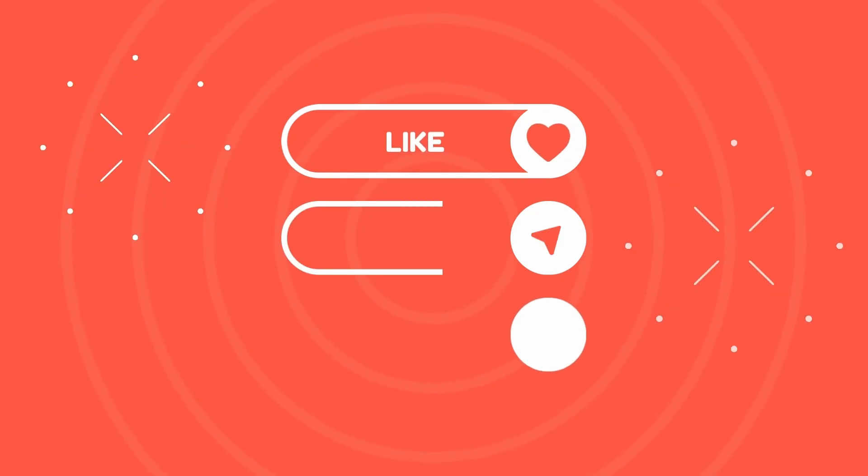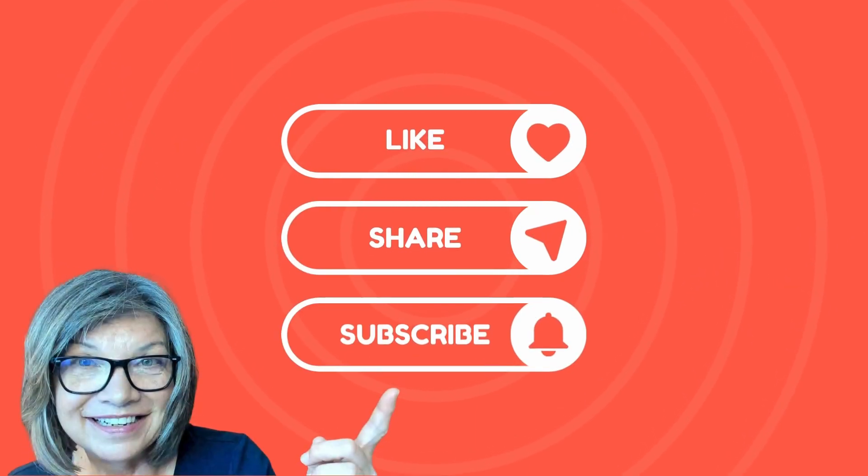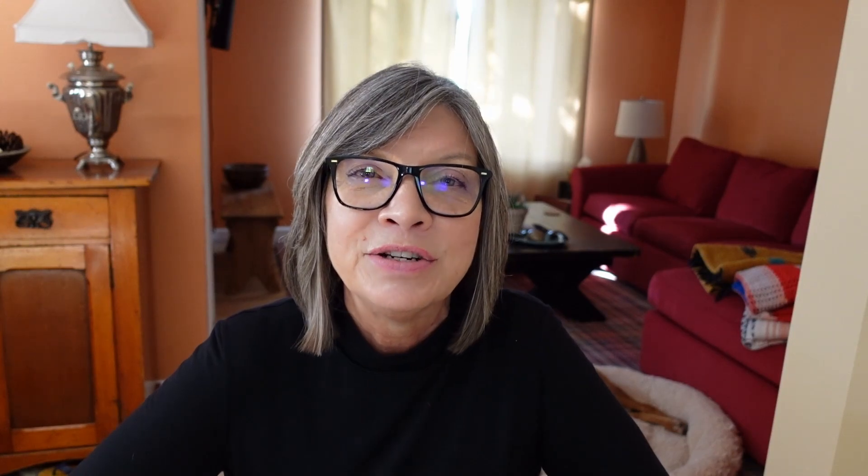And one more bonus tip for all of you still hanging around — thank you so much. My name is Alexis Hartz. If you like this information, please like and subscribe and pass it on to somebody you think might benefit from it too.